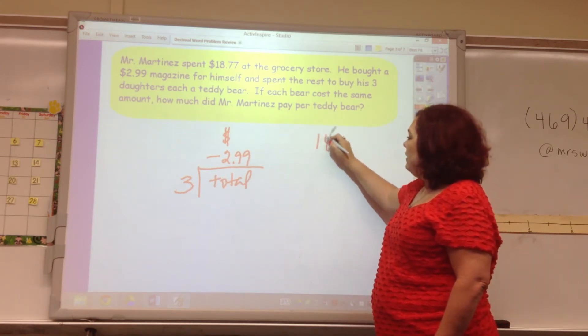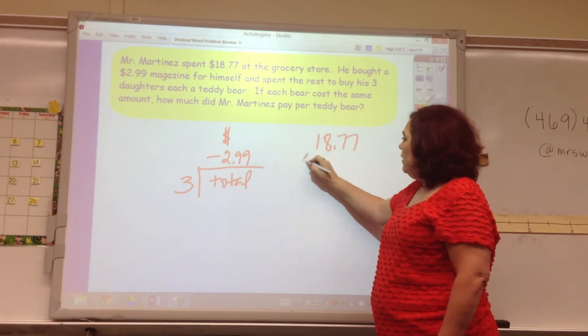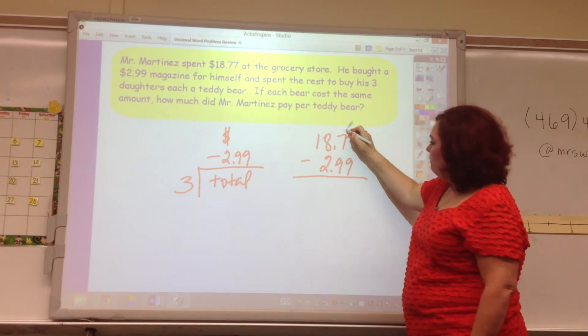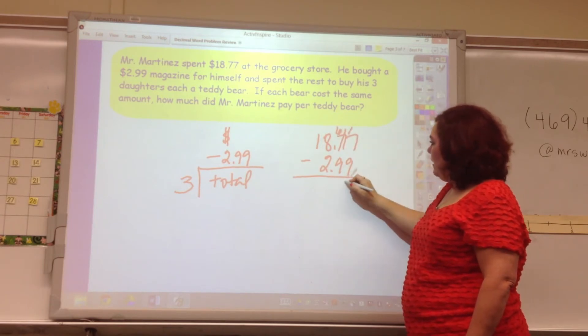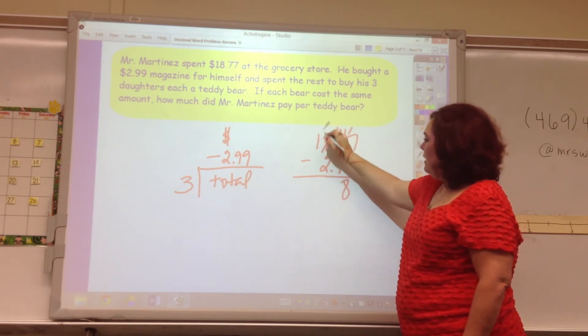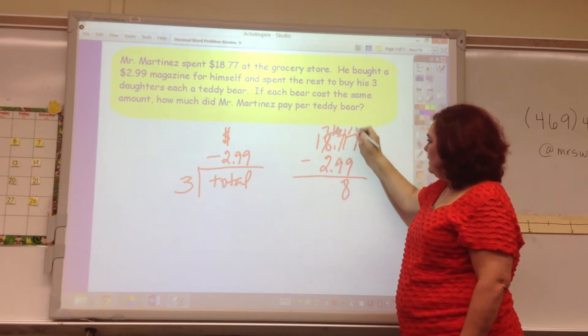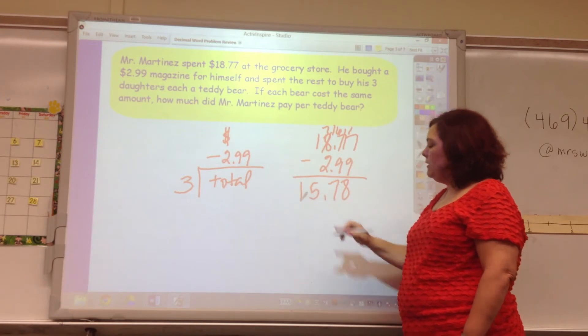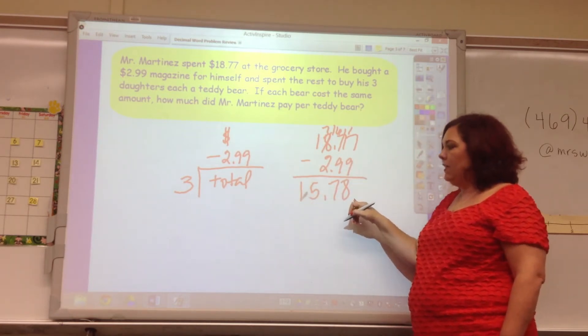Now let's do the math. $18.77 minus $2.99. There's a lot of borrowing here. This becomes a 6, and that's 8, and 8 becomes a 7, and that becomes 16 — so that's 7, that's 5, and that's 1. So after his magazine, he has $15.78.